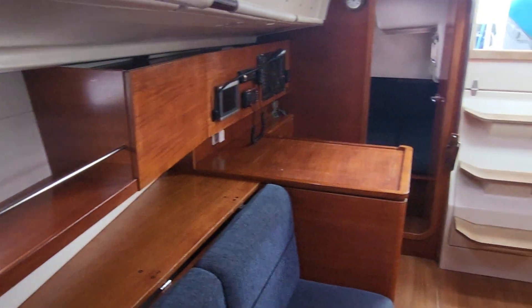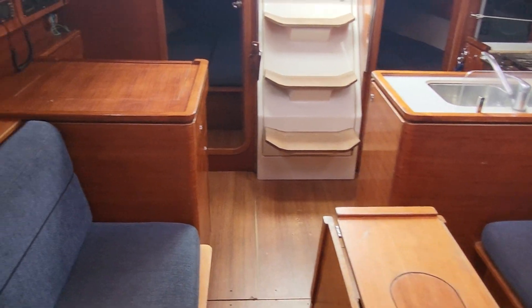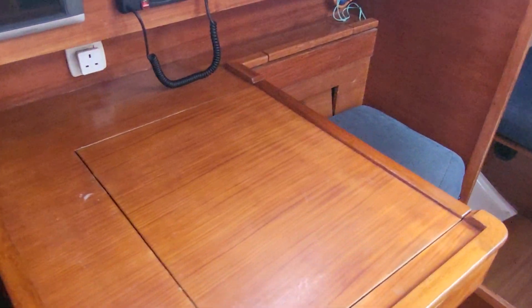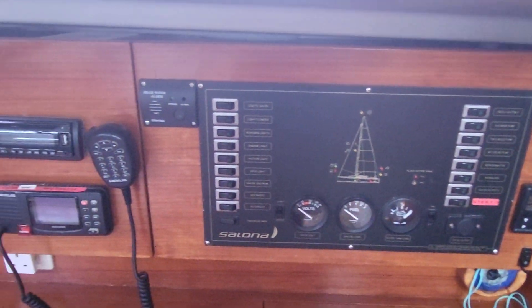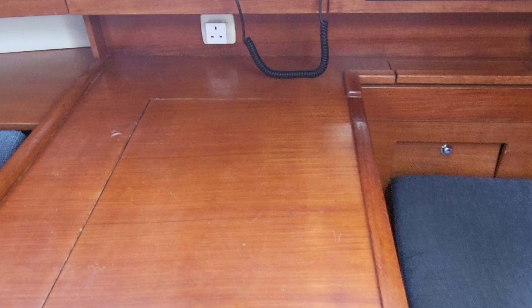And if I swing by, we can see the boat looking aft, and we have the navigation station here, the electrics panel, chart plotter, and the nav table. Beautiful.